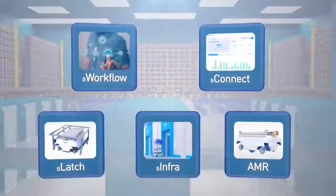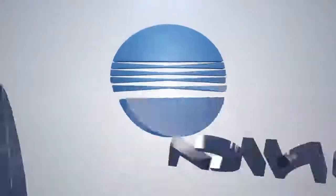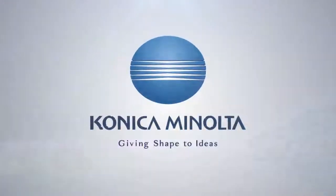Improve the agility and efficiency of your warehouse operations today with Konica Minolta's autonomous material handling solutions.